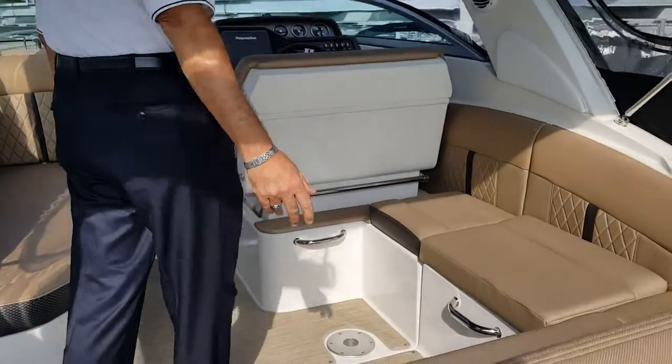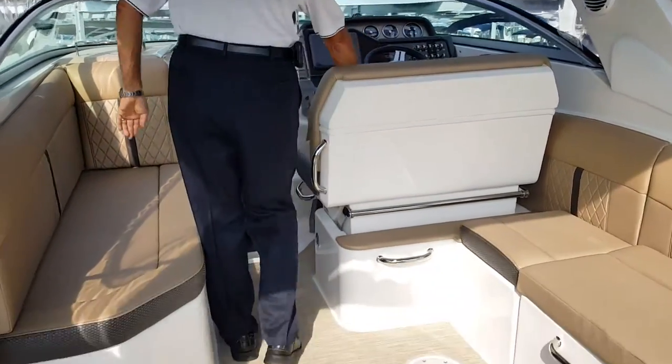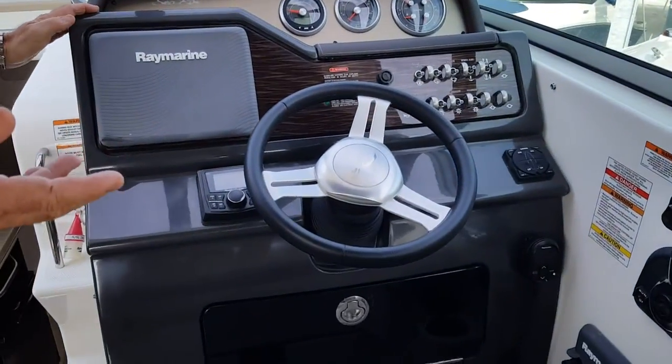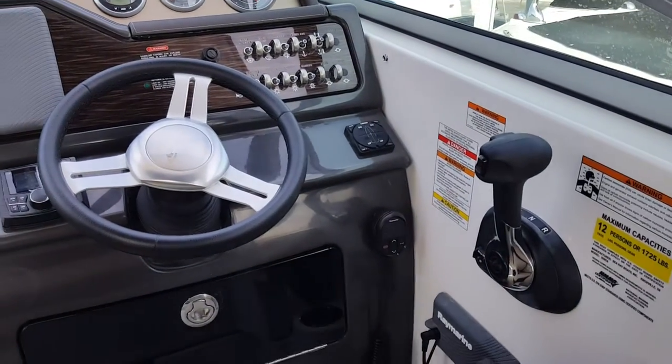As we look inside the cockpit there is ample seating for all your guests. At the helm seat we do have a bolster, we also have a Raymarine chart plotter, Raymarine GPS, Lenco trim tabs, and your normal gauges on the dash.